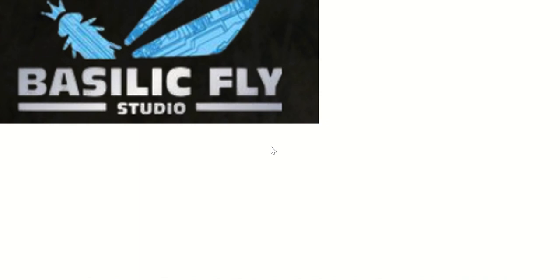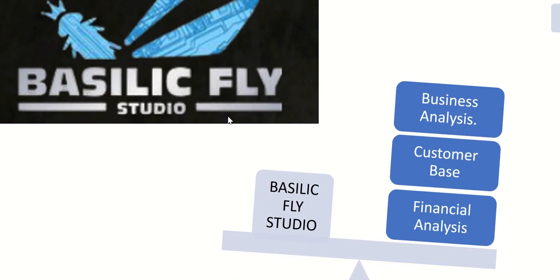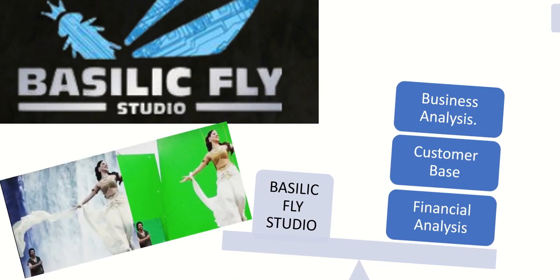Let's kick start the analysis. The company name is Basilic Fly Studio, which offers a wide range of VFX services to their customers. I have divided the analysis of the company into three sections: business analysis, customer base, and financial analysis.